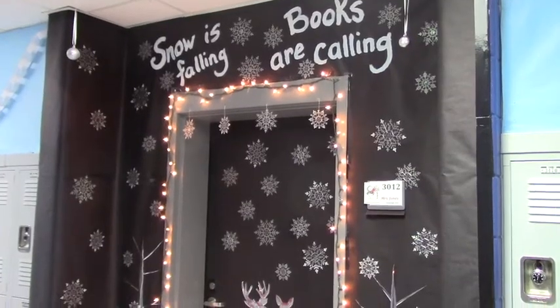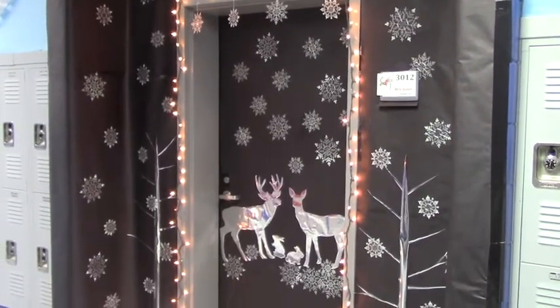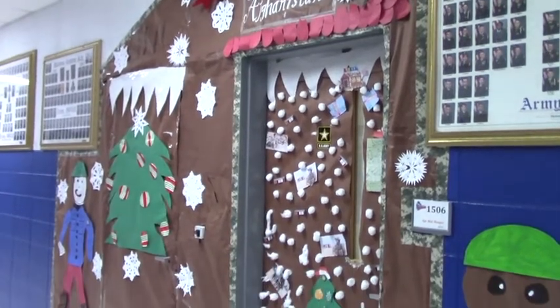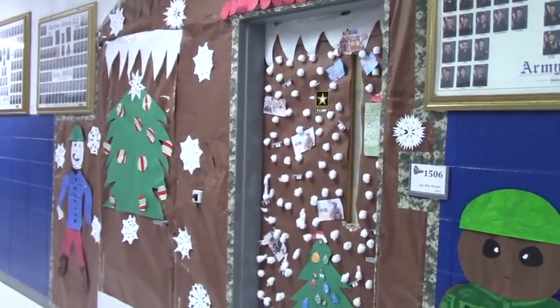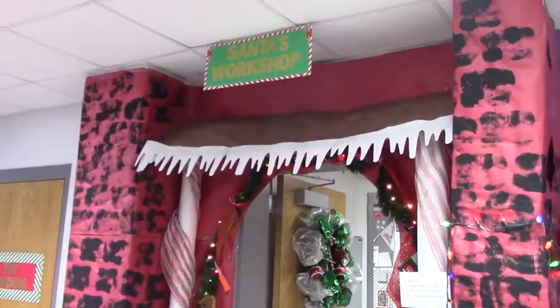Our ROTC hallway has done Christmas through military history and shown how throughout the different wars, what types of things would be celebrated at that point in time. We've had Elf on the Shelf, we've had Winter Wonderland, 12 Days of Christmas, and of course the North Pole.